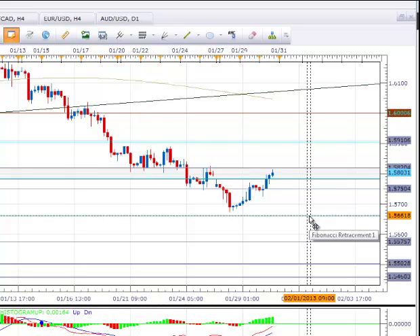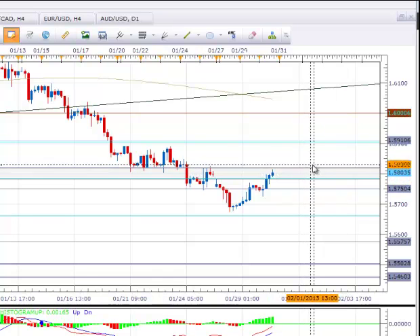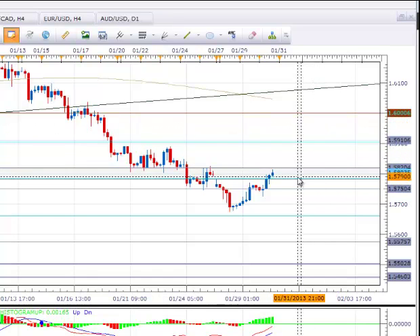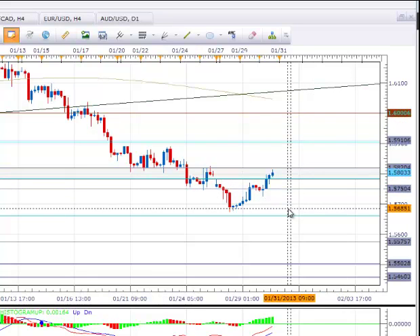So this is a pretty easy setup in this cross right now and this will probably lead us into the end of the week. A break above 158.20 with a good 4-hour close and we're on our way up to 159, maybe 160. A break below the bottom of the range at 157.93 and we're probably heading down to the .382 fib at 156.61.